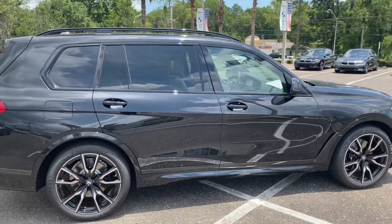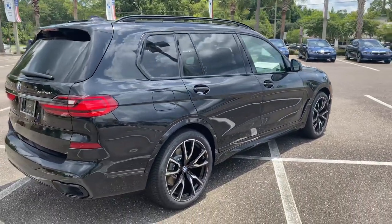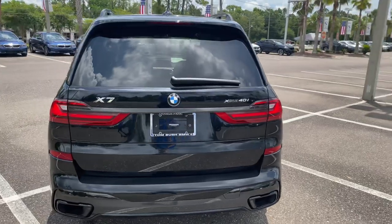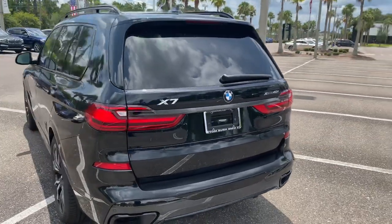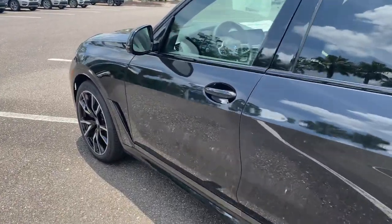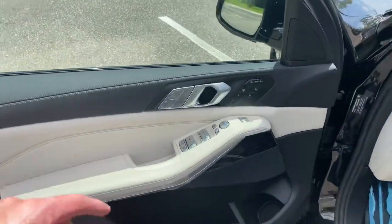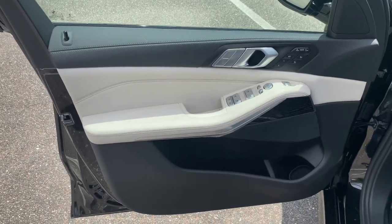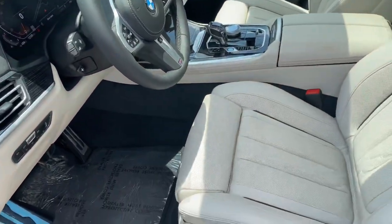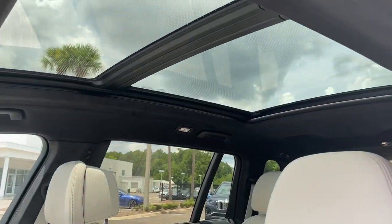But that one is pre-owned. Here's the white extended merino leather — one of my personal favorites to be honest with you. It's sharp. Panoramic sunroof.